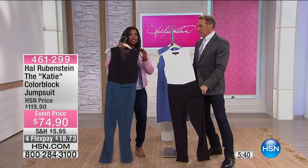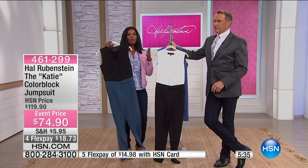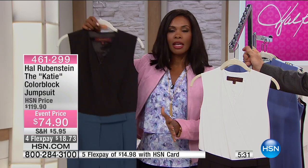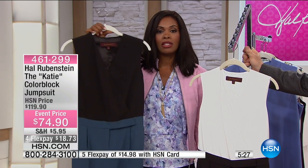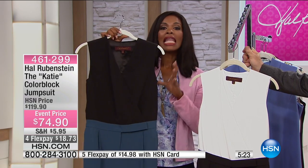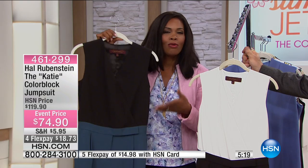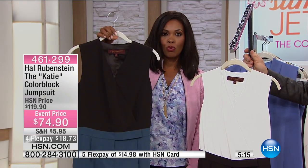This one is an event price. Our regular price on this is $120. So when you do the math, you recognize — wait a minute, I'm getting a great jumpsuit, one piece. I don't have to think about it. It's as easy as throwing on a dress, because it's one-piece dressing. You've got it on FlexPay. These are classic colors, so you don't have to worry about what's in, what's out, what's hot, what's not. This is always going to live in your wardrobe.